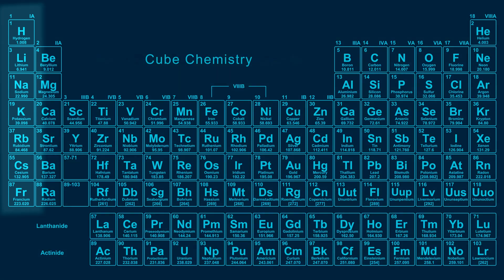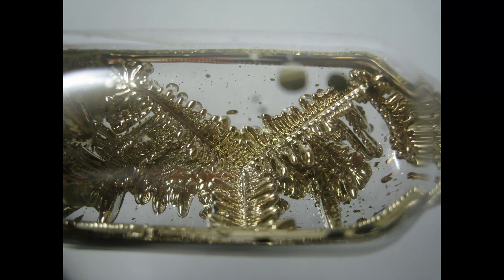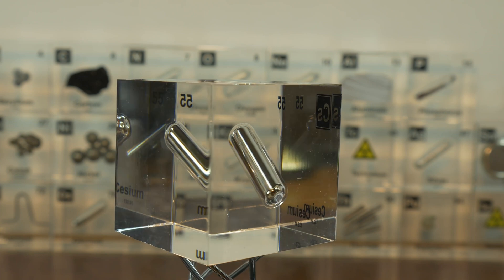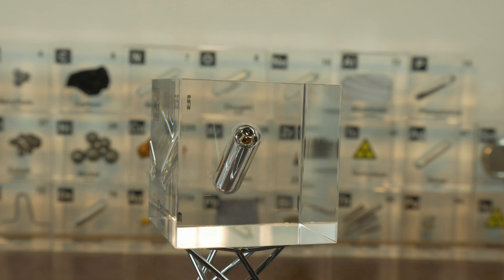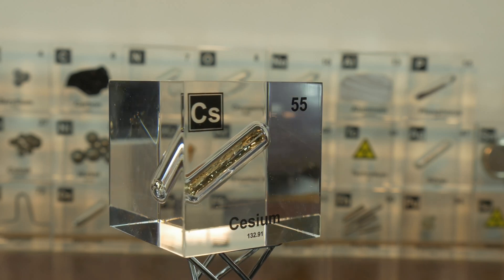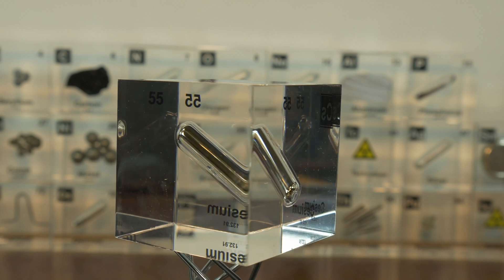Cesium is a member of the alkali metal family, sharing characteristics with elements like lithium, sodium, and potassium, but it stands out due to several extraordinary physical properties. It is one of the softest metals, with a Mohs hardness of just 0.2 — so soft it can be cut with a knife. Freshly cut cesium reveals a lustrous silvery-golden surface, though this is fleeting as cesium rapidly oxidizes in air due to its extreme reactivity. Luckily, in our cube we can still see that silvery-golden surface. Its melting point is just 28.5°C (83.3°F), making it one of the few metals that can exist as a liquid near room temperature.